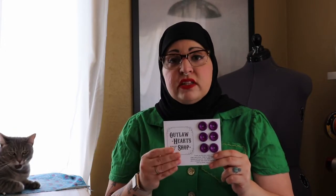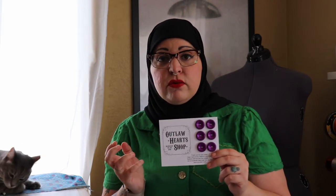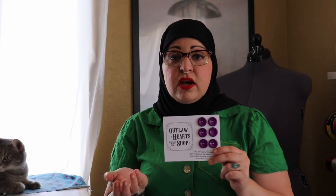I also like the name because it can really be anything from a shop perspective. I could sew and this would be a good fit. I could make buttons and this would be a good fit. I could have resin jewelry and this would be a good fit. It's not super specific to what I'm making, but it's still cool — and I love the Old West, so Outlaw Heart Shop is great for so many reasons.